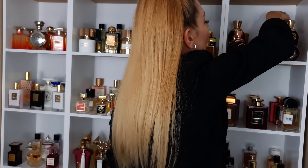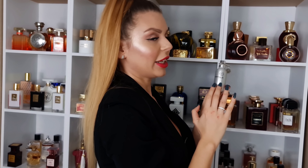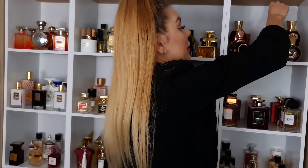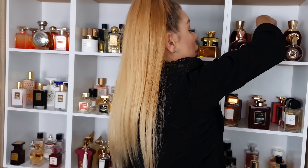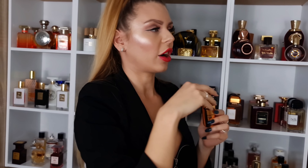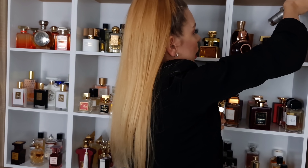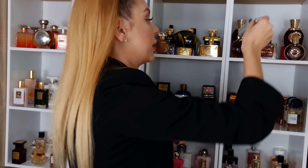And then in the back we have my Montale perfumes. Vanille Absolue — plasticky vanilla. I know it sounds weird, but it smells like vanilla and a Barbie doll. I do really like it, not for everyone. Intense Café — everyone knows about this: rose, wood and coffee, beautiful. And the last one I have is Chocolate Greedy — one of my favorite perfumes. It's chocolate, it's dried fruits, it's extremely gourmand, extremely sweet. I just adore this scent.